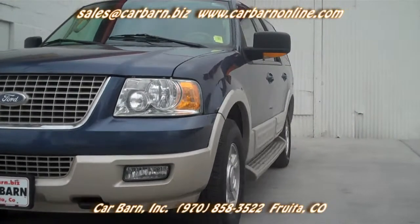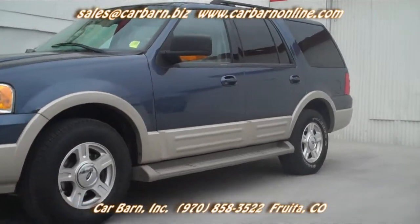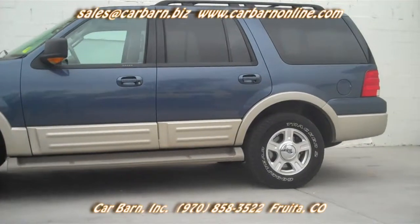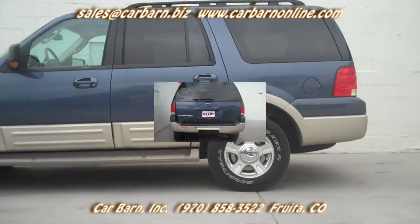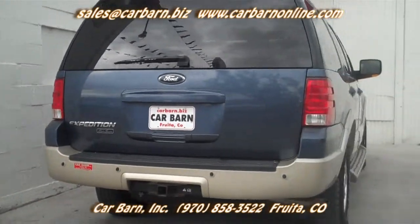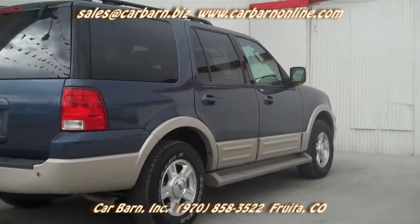The Carfax report for this rig shows no accidents or odometer issues and lists three previous owners. The truck has passed my safety check and had a fresh oil change. It will come with a three-month, 3,000-mile limited powertrain warranty that is good at any licensed mechanic.